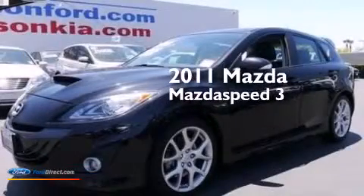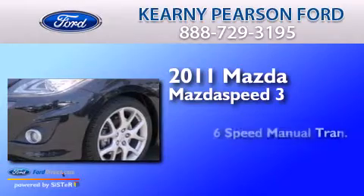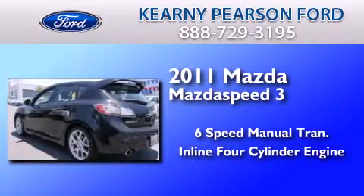This is a 2011 Mazda Speed 3. This hatchback has a 6-speed manual transmission and an inline 4-cylinder engine.